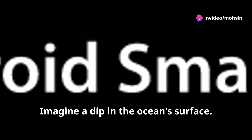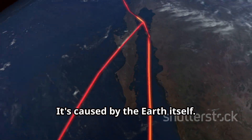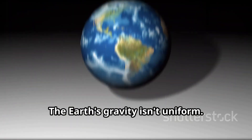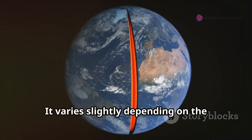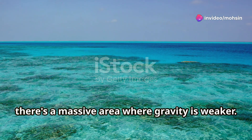Imagine a dip in the ocean's surface. But this dip isn't caused by wind or tides — it's caused by the earth itself. The earth's gravity isn't uniform; it varies slightly depending on the planet's composition. In the Indian Ocean, there's a massive area where gravity is weaker.